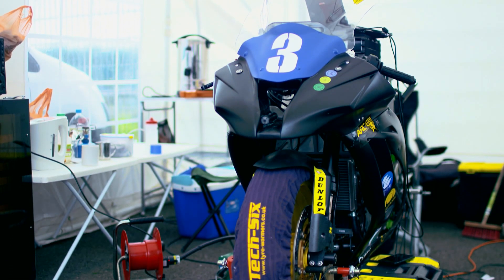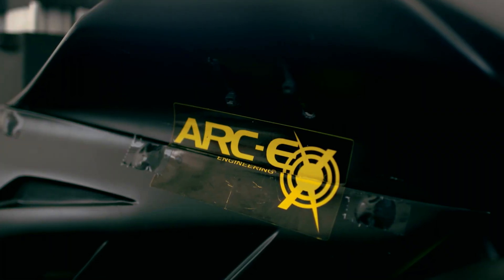The electric bikes to me are far more interesting as an engineer than the petrol bikes, because the internal combustion engines are so well advanced. There isn't so much room for innovation with the electrics.